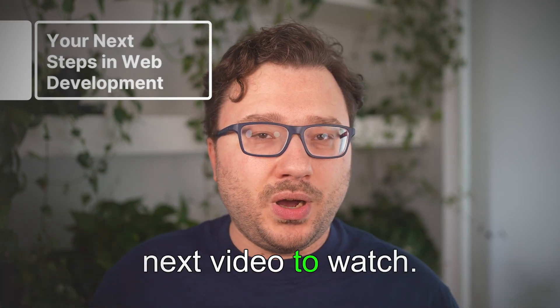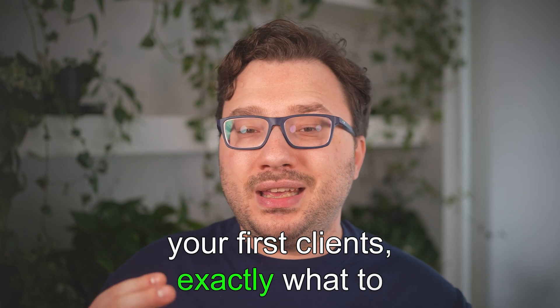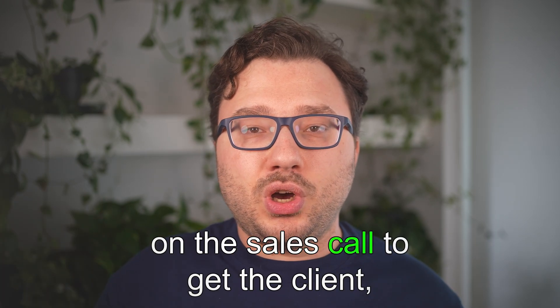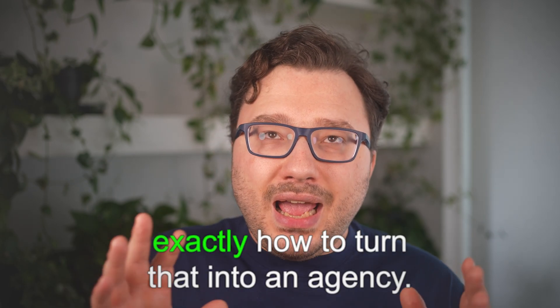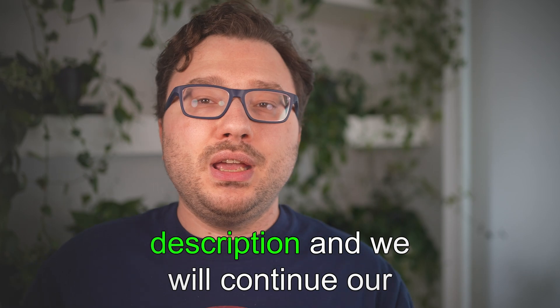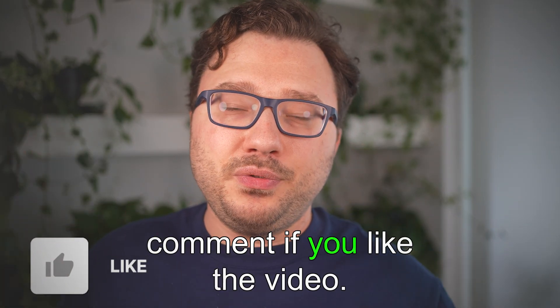If you're still here, here's the next video to watch. We're going to talk about one of my favorite topics — getting your first clients: exactly what to write them, exactly what to say on the sales call to get the client, and exactly how to turn that into an agency. Click the video in the description and we'll continue the conversation there. See you there, and leave a like and comment if you liked the video.